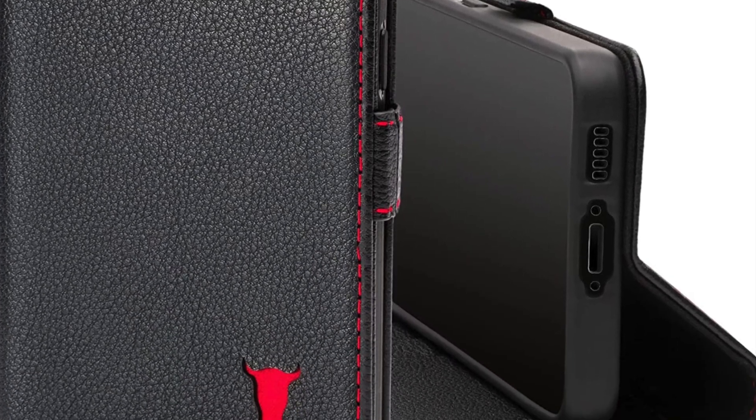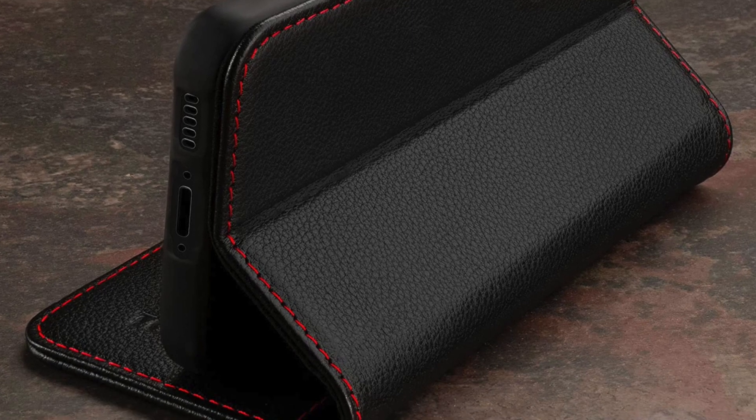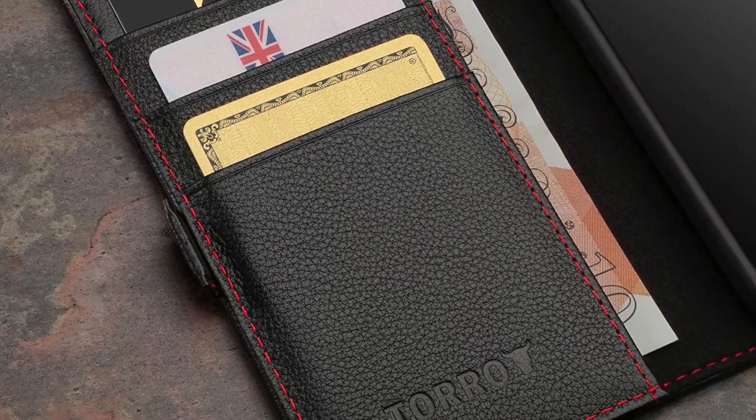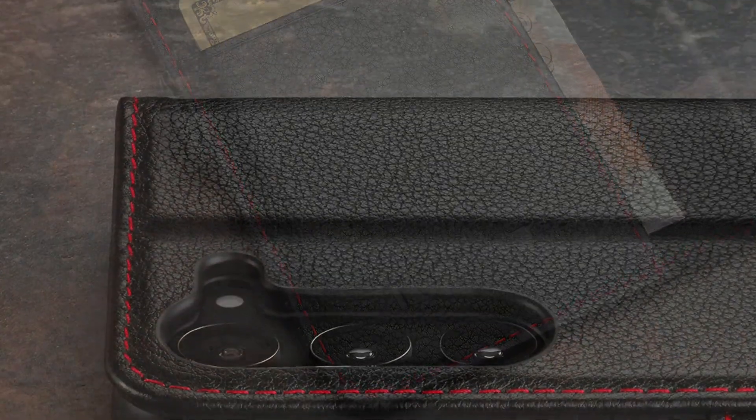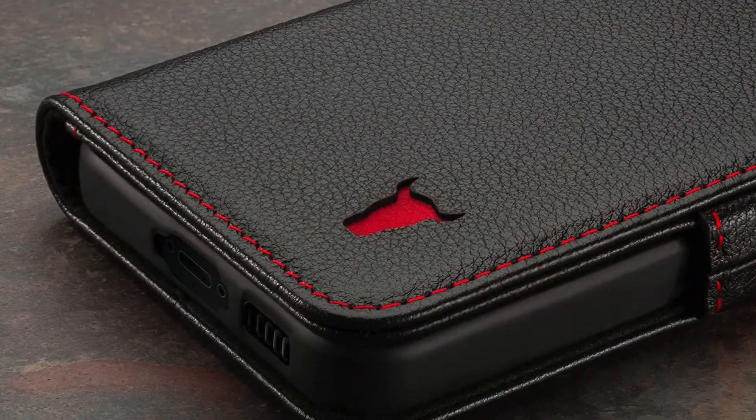Moreover, the integrated stand functionality allows you to catch up with your favourite videos and enjoy video calls hands-free. As for protection, this wallet case can live up to the task with reliable protection from drops and scratches.